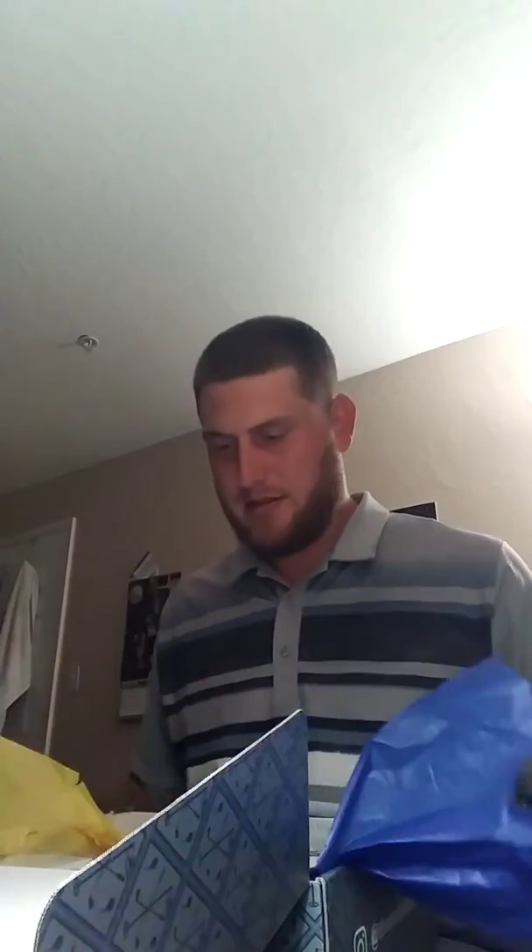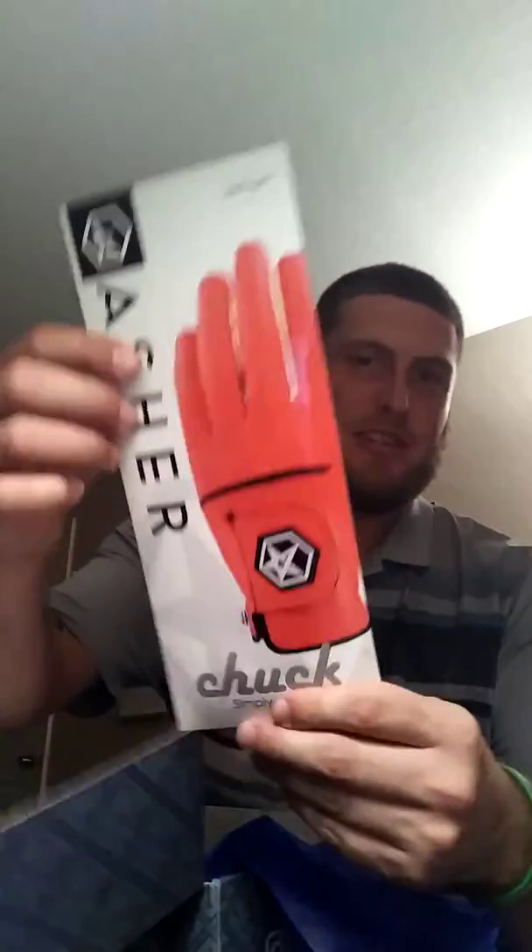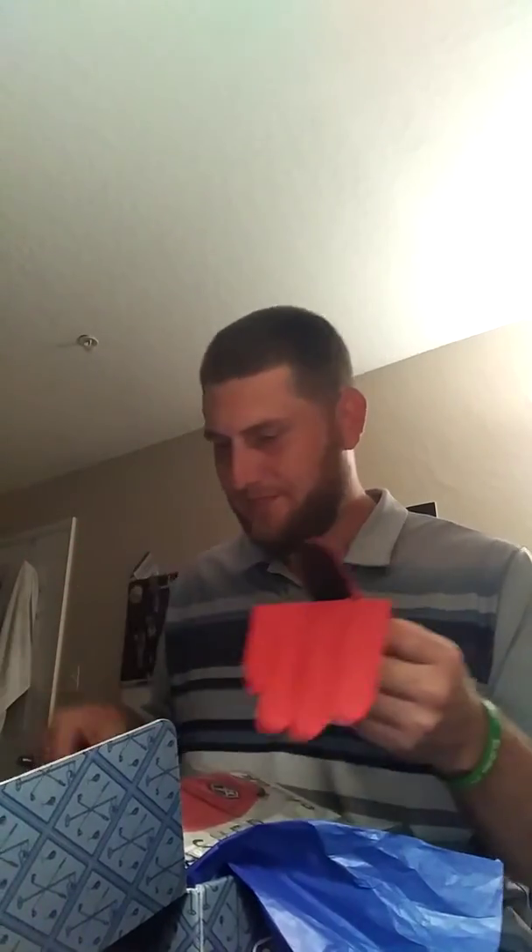Awesome! The first thing I got is this Asher glove — this red one. They also have different packages you can choose from like athletic, loud, and wild. I believe this would be loud and wild possibly, in my opinion. This nice red leather Asher glove — very nice.